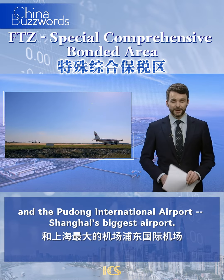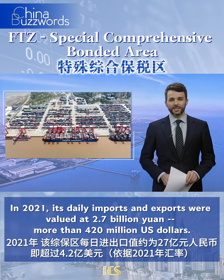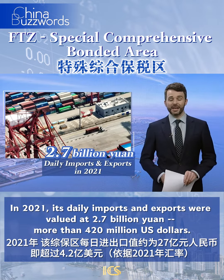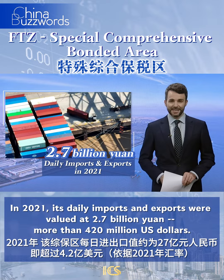The bonded area covers more than 25 square kilometres and takes in the freight transport hubs of Yangshan Deepwater Port and Pudong International Airport, Shanghai's biggest airport. In 2021, its daily imports and exports were valued at 2.7 billion yuan, more than 420 million US dollars.